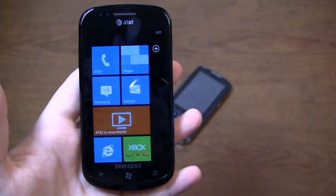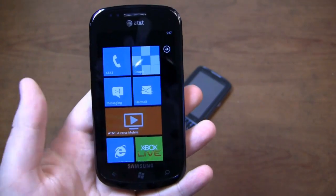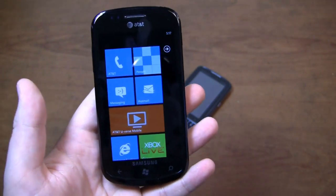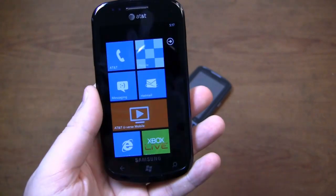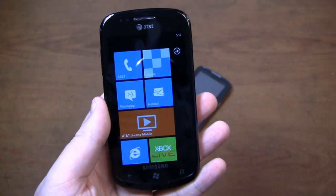The Focus has been a great device. I've been pleased with the call quality. Battery life — well, it's Windows Phone 7, it's not the best in the world. But call quality has been very good, the earpiece is loud, and overall it's a great device. I think it's a good Windows Phone 7 device on AT&T.